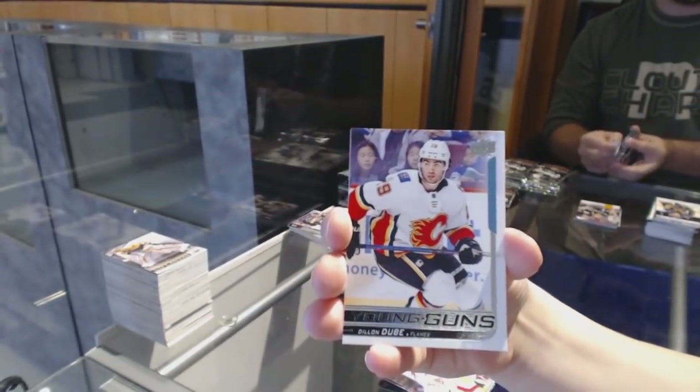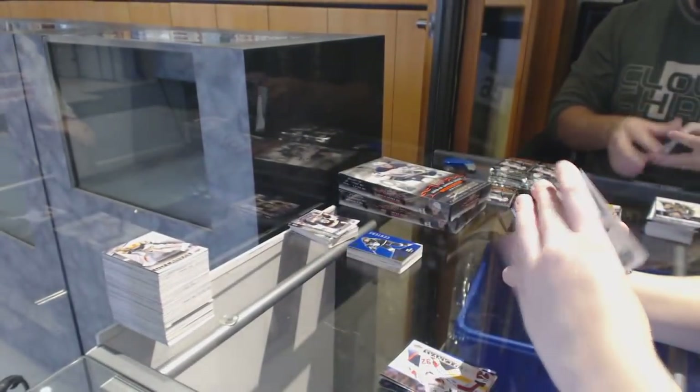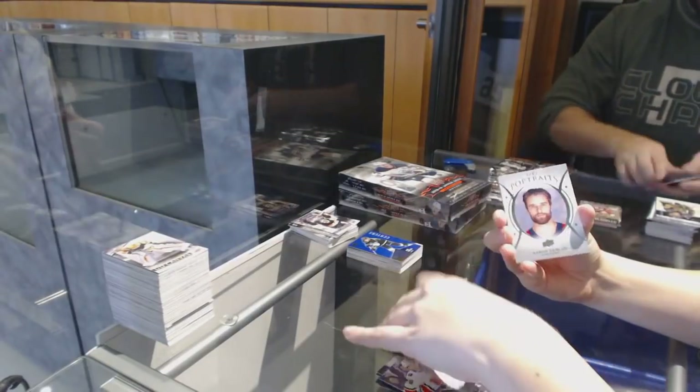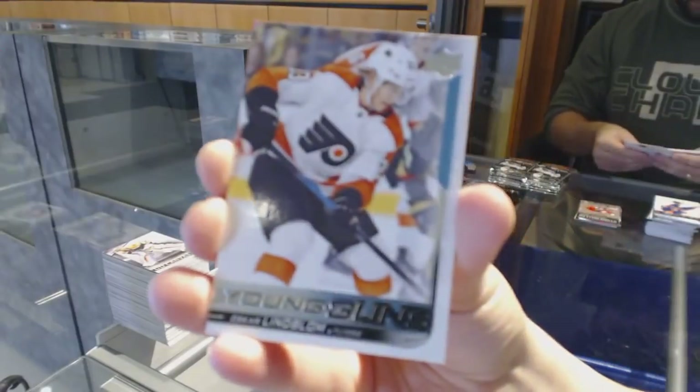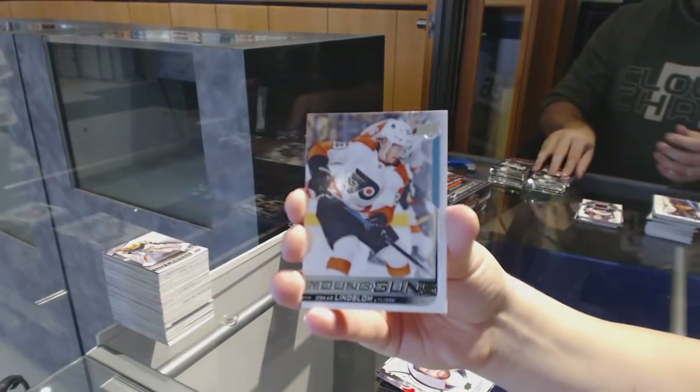Mikhail Sergachev, Tampa Bay Lightning Portraits. William Karlsson Shooting Stars for the Vegas Golden Knights. Jones Clear Cut Base for the Columbus Blue Jackets. Stone Walled for the Coyotes, Darcy Kuemper. Jagger Years random between the Rangers and Washington. Canvas for Washington of Evgeny Kuznetsov. Dylan Dubois Young Guns for the Calgary Flames.